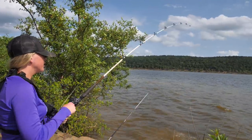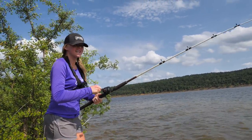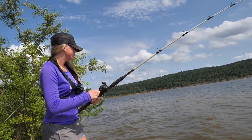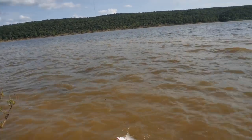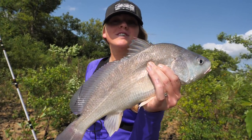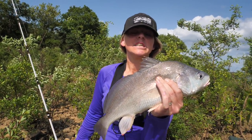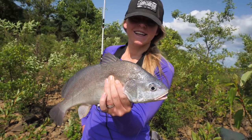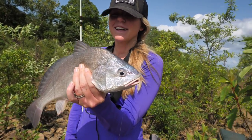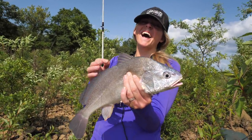Hooked up again! I think this is a catfish — wait, it's a drum. It's a big old freshwater drum! That is not exactly what we were after, but we'll add it to the species list. We're catching everything today. We're probably not going to add him to the cooler — drum are not the best eating fish in our opinion. Looks like we can get that hook out and release him without him dying, so hey, we'll take it.